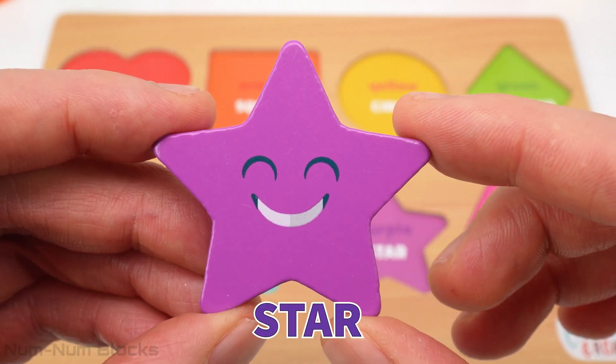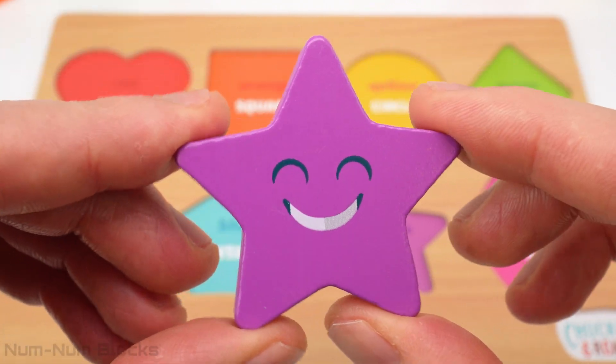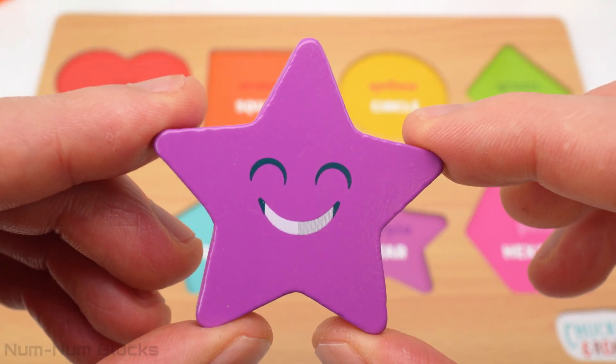Let's count the points on the star. One, two, three, four, five. This star is so bright, its eyes are closed.